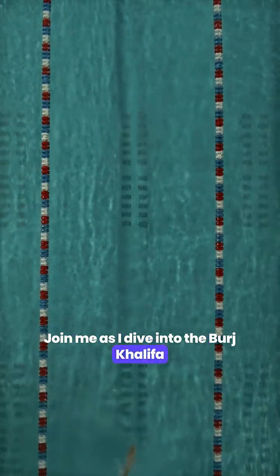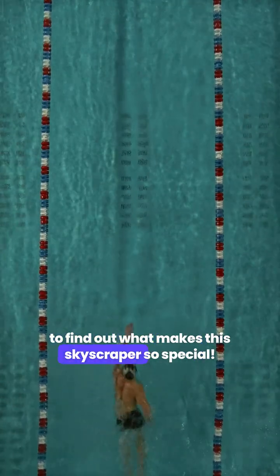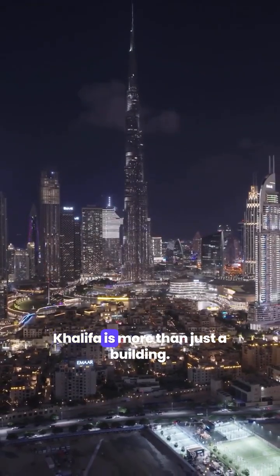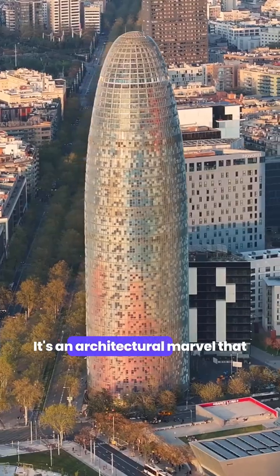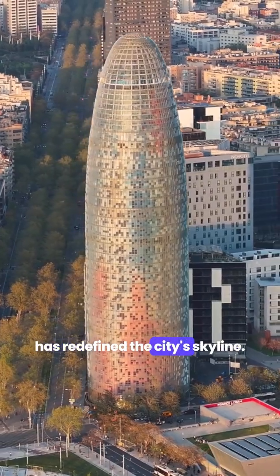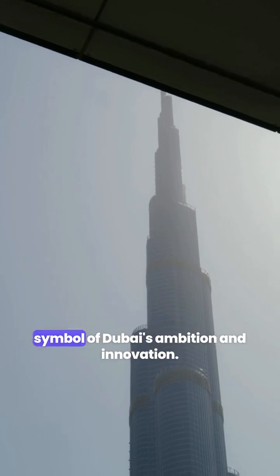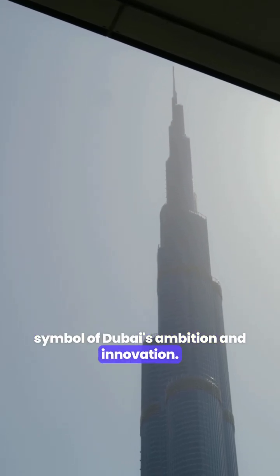Join me as I dive into the Burj Khalifa to find out what makes this skyscraper so special. Located in the heart of Dubai, the Burj Khalifa is more than just a building. It's an architectural marvel that has redefined the city's skyline. Standing tall at 828 meters, it's not just a feat of engineering, but a symbol of Dubai's ambition and innovation.